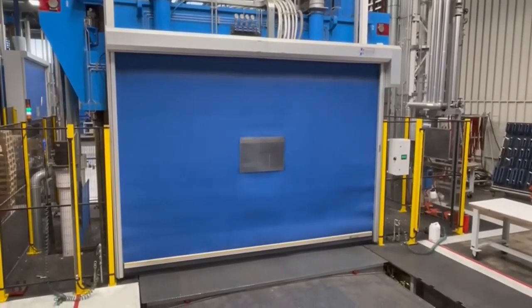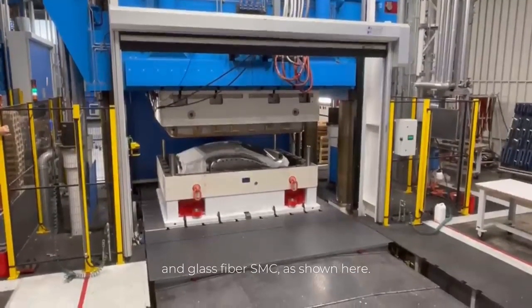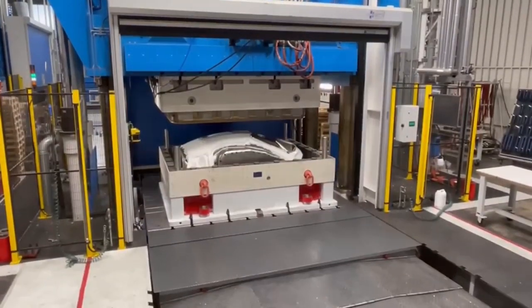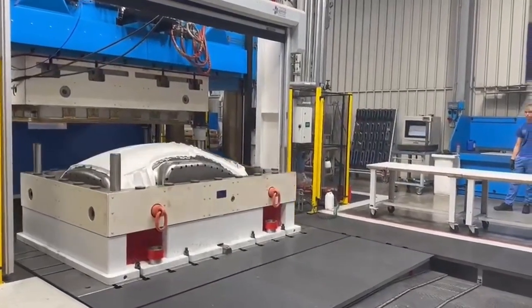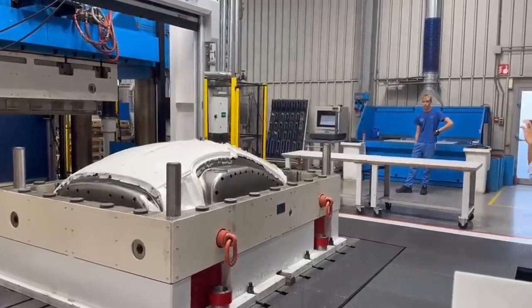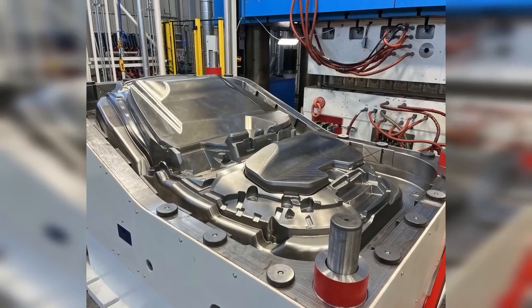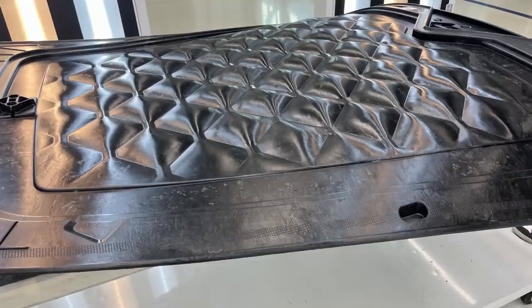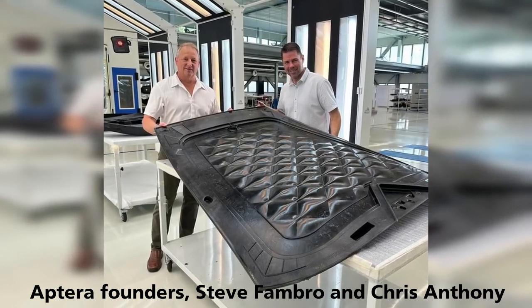Giant 5,000-pound presses have been designed and are now in use to produce the parts needed to assemble the cars. 60% of the parts needed to build Aptera production pieces have been validated. The actual tooling and giant presses are now currently in use making body panels and other parts. These presses stamp out carbon fiber, which is stronger than steel once molded into production-ready parts. This stamping process has only 1% material loss during production and is very efficient.